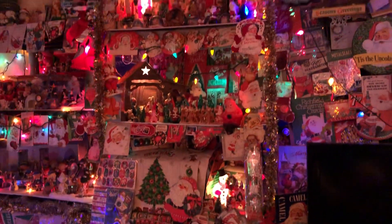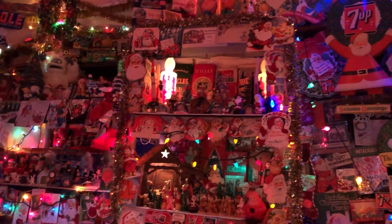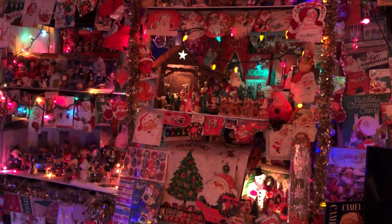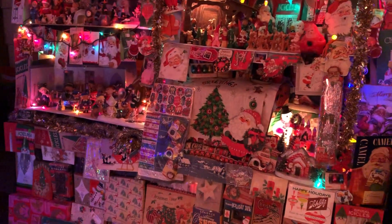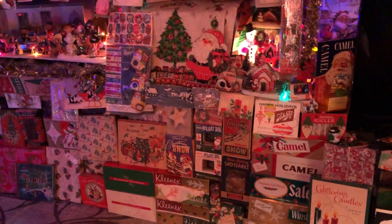Done some individual videos on some of these things. Got the Rankin Bass on those shelves there. There's the big bumble. The Year Without the Santa Claus. Rudolph.